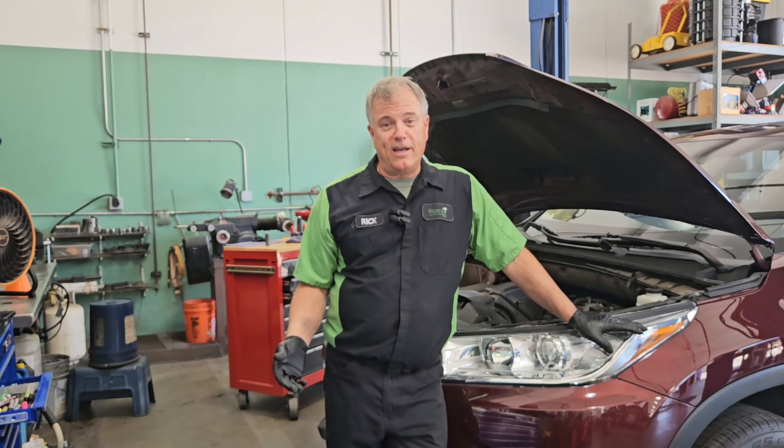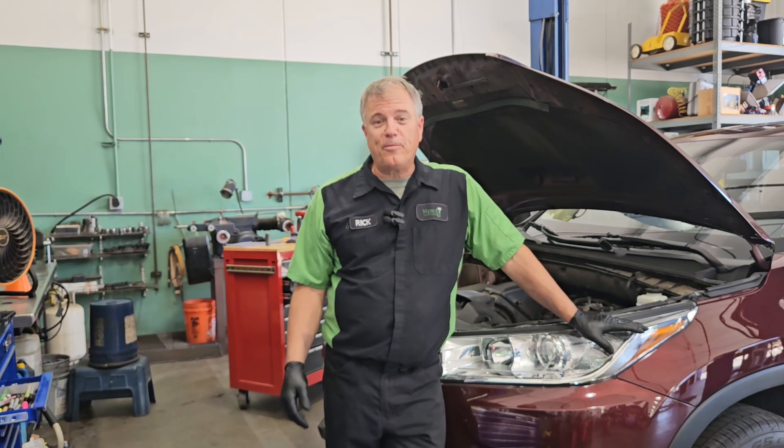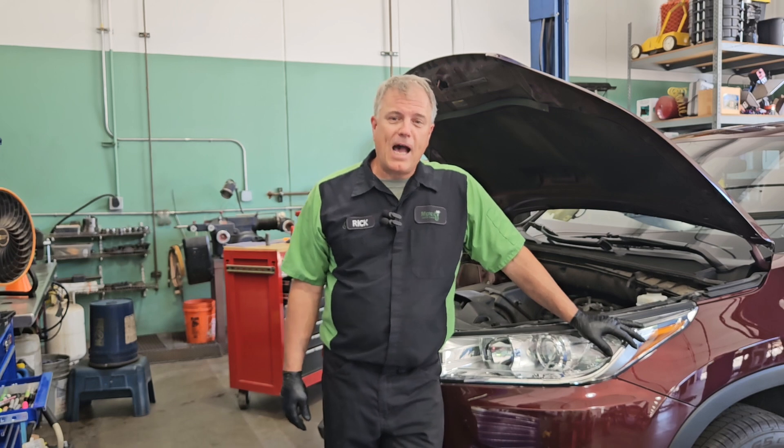Why does my car battery keep dying? Welcome to Mercy J, where compassion and craftsmanship come together. I'm Rick Smith.